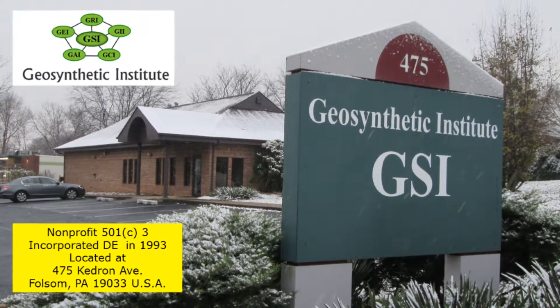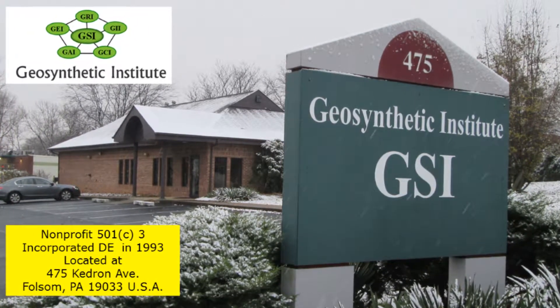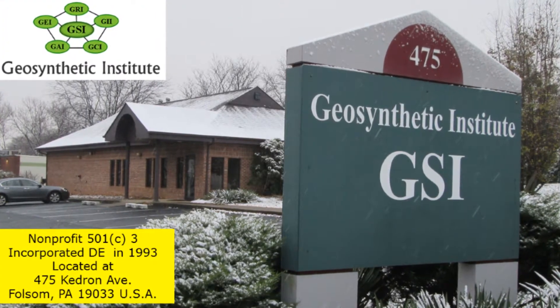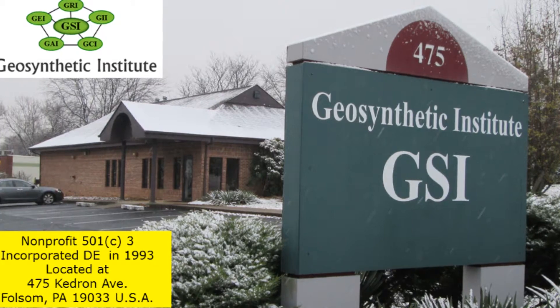Hi, welcome to the Geosynthetic Institute, GSI. We're a non-profit incorporated in Delaware. Come visit us if you have a chance — we're about 5 kilometers, 3 miles, from the Philadelphia airport.